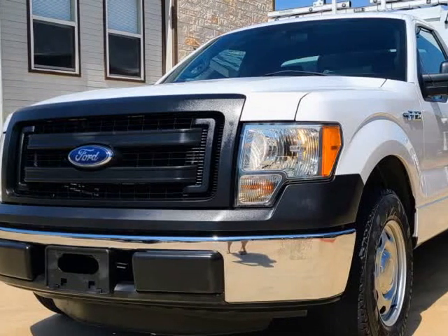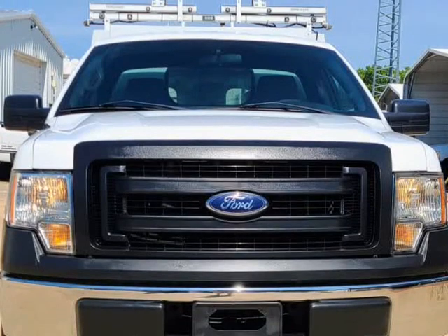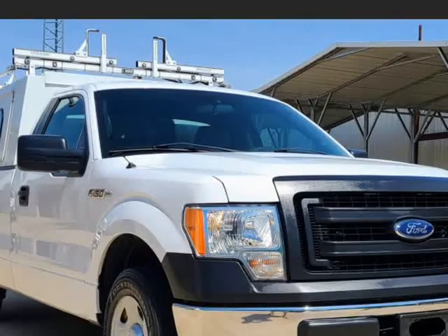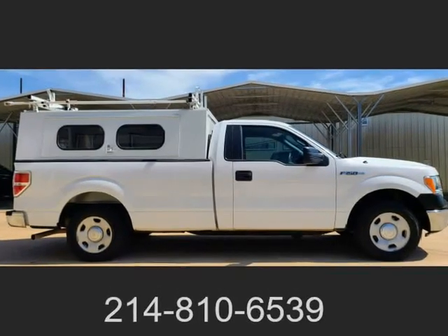This 2014 Ford F-150 is brought to you by TX Work Trucks. 86k miles, one owner 2014 Ford F-150 XLT Service Work Truck, long bed.